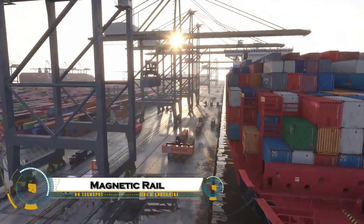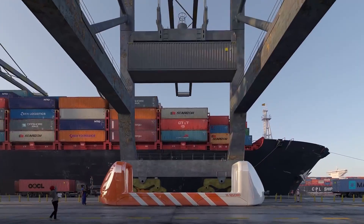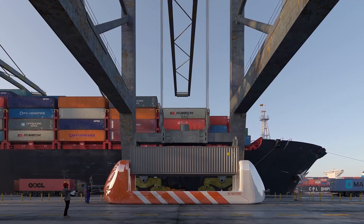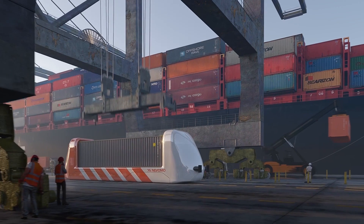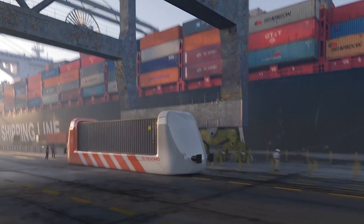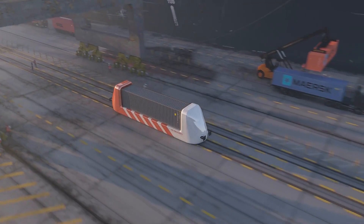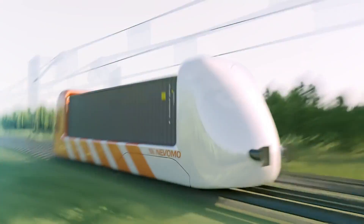The Magrail freight system is redefining the future of cargo transportation by combining the efficiency of traditional rail with the speed of magnetic levitation. Developed by Novomo, Magrail upgrades existing railway infrastructure with magnetic levitation technology, allowing freight trains to move faster, quieter, and with much greater energy efficiency.